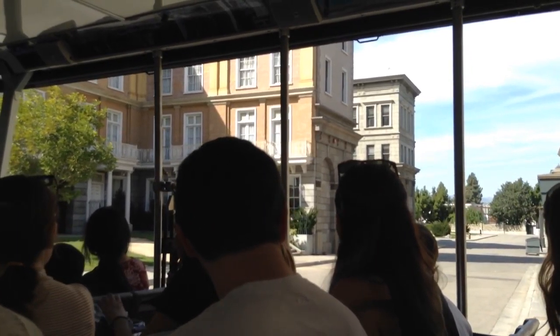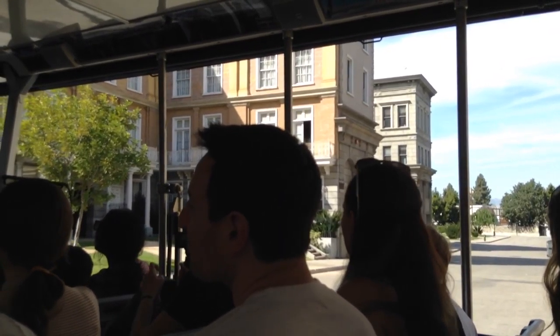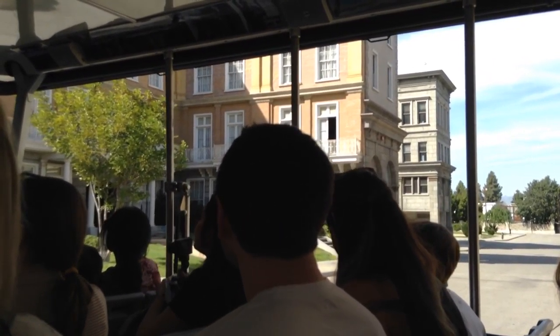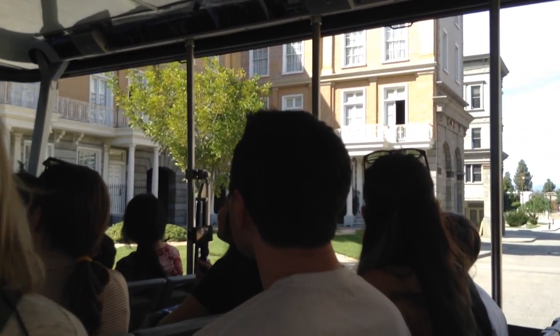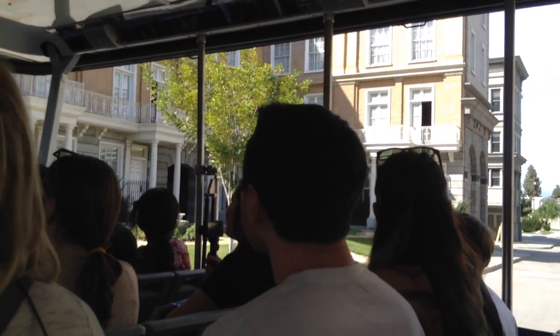That's right, ladies and gentlemen. Like I said, this is where we shoot all of our New York scenes, but it doesn't necessarily have to be just New York. If we want it to look like any city, we can transform it into any city we want. For example, we made it look like Chicago when we shot Blues Brothers.